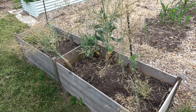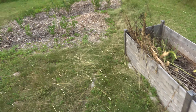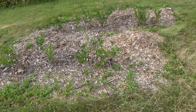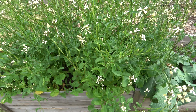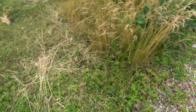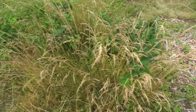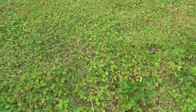Brussels sprouts — I believe those went to seed as well. We got the blueberries. We got the micro greens that I kind of just left go. Got the blackberries hiding in there; we'll get them fixed up.